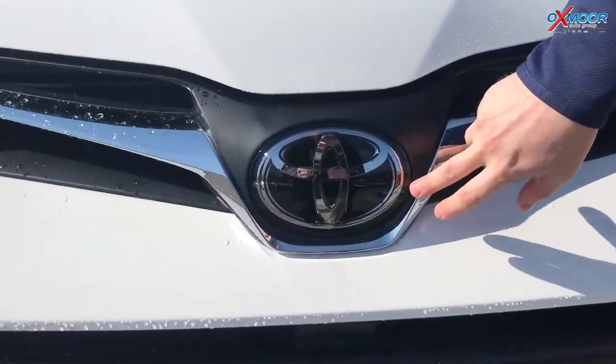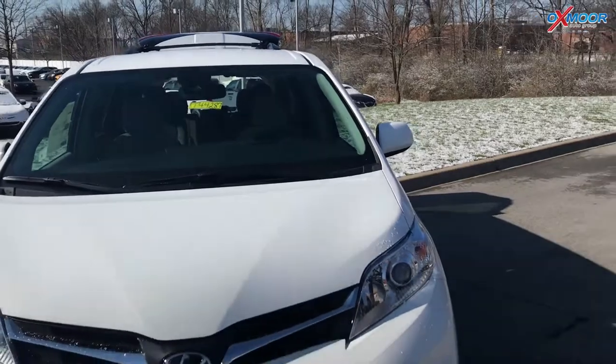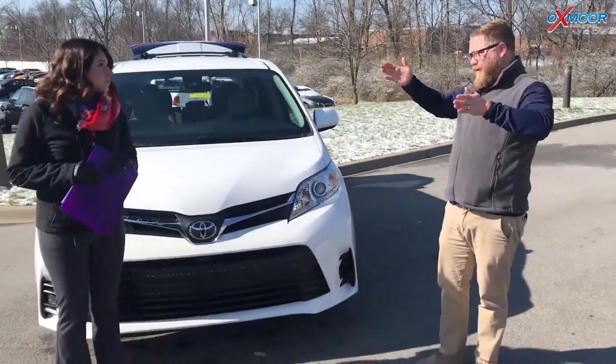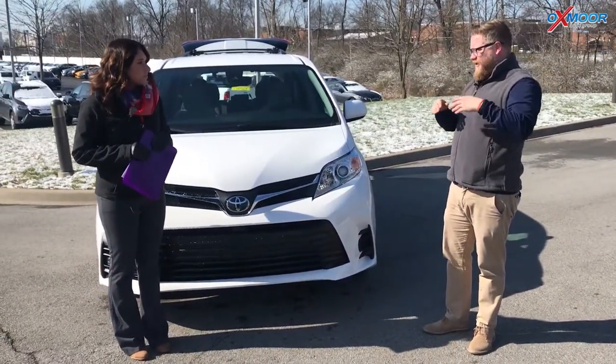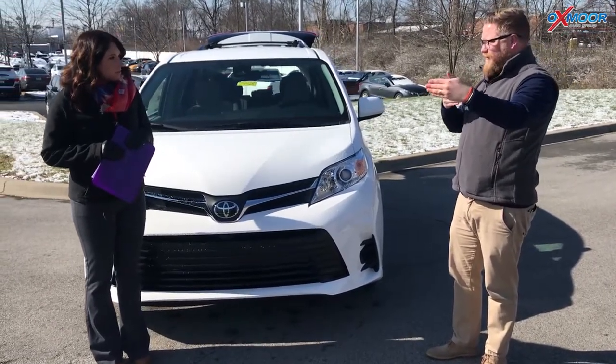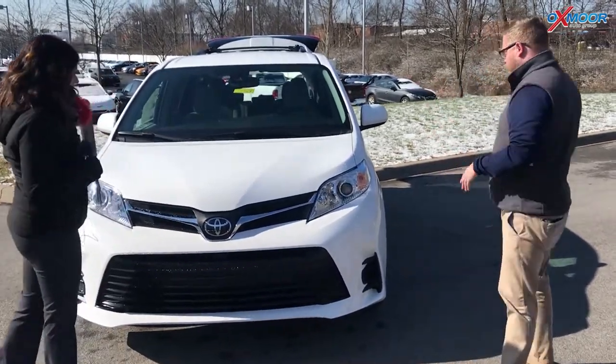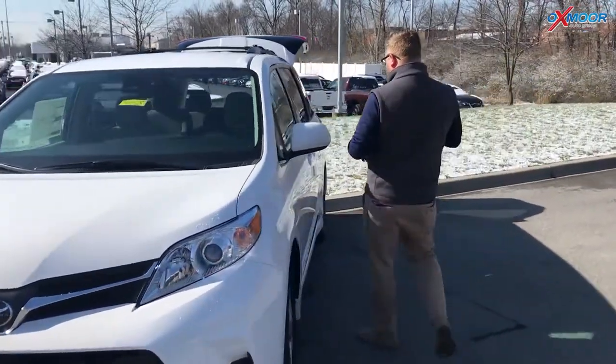This is a multi-millimeter wave radar. You've got an in-dash camera. So when you're driving on the highway, taking this thing on spring break, going down to Destin, you're going to have the alert if you go out of your lane. It's going to have pre-collision. You're going to have dynamic radar cruise control — you set it and it keeps you at a pre-determined distance from the vehicle in front of you.